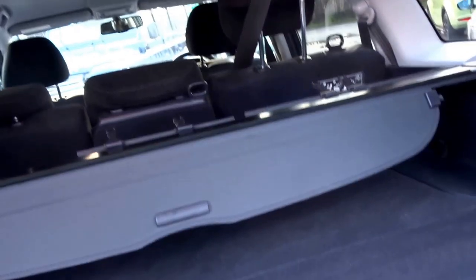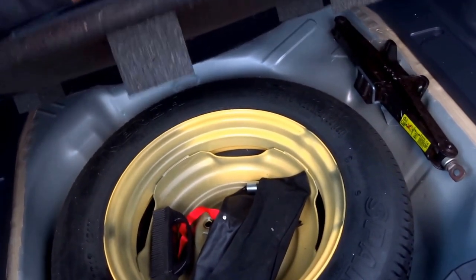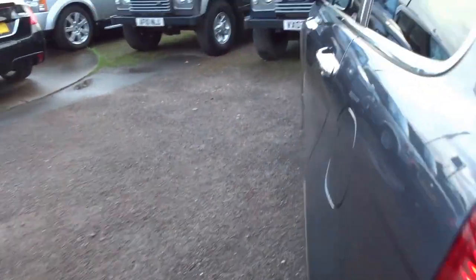There's a load cover in the back, a flat-load twin boot floor with the original floor mats. Under the boot itself you've got a spare wheel that's never been used. It's also got sun protection glass in the back.